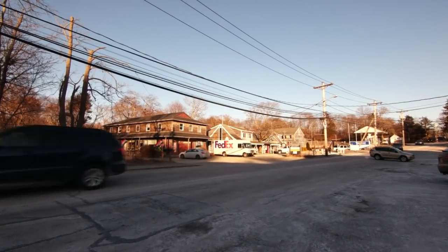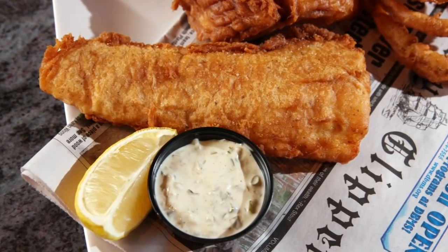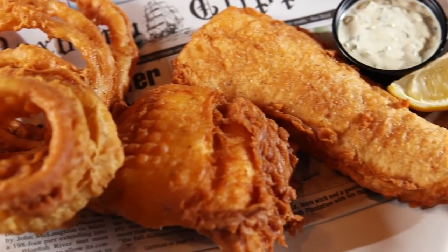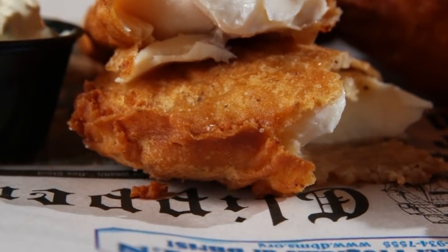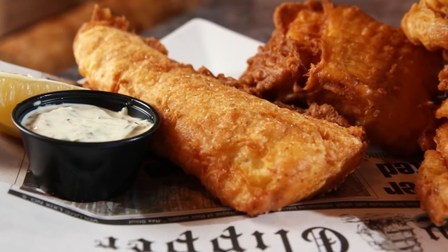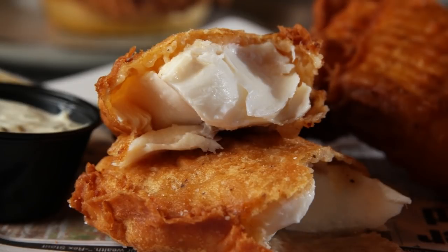Since they're located but blocks from the Atlantic, you can be sure the seafood is always fresh. And rather than a typical beer batter, they do a tempura fry that's vodka-based. You're getting a real crispy exterior — light golden brown as you would expect from a tempura. The inside of the fish is flaky, soft, and decadent.